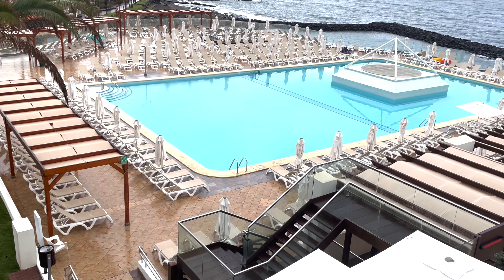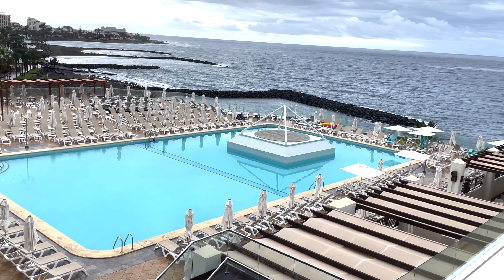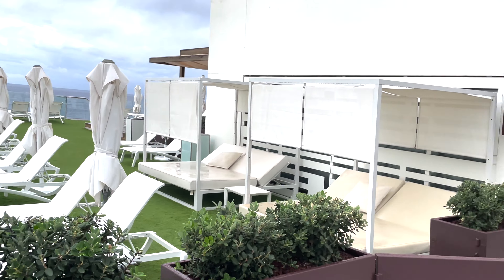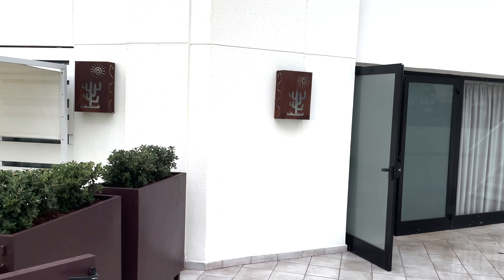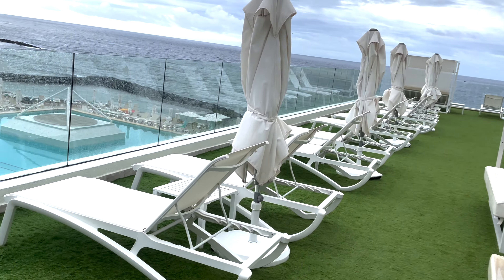And there is Bobo Beach. What do you think of it? There is another sunny terrace up there.